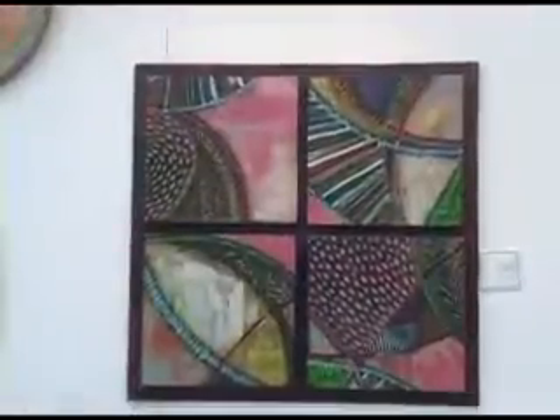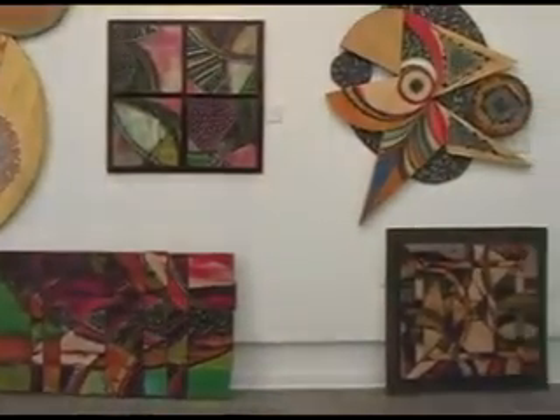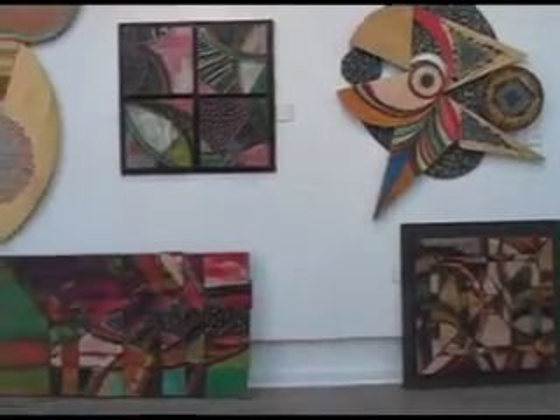The coloring is a whole separate thing, and that also happens at the time that it needs to be colored — I don't plan that out in advance. These rectangular ones, square ones here, started out as one thing. I carved it as one big piece and then I cut it up into different pieces and reassembled it.